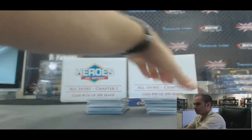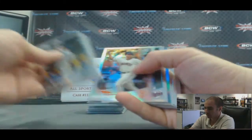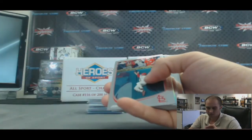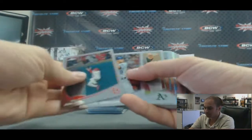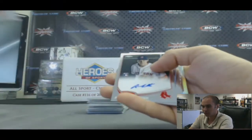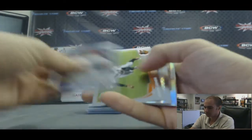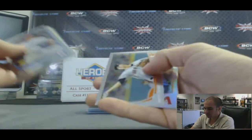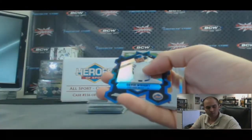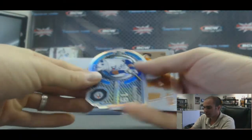Box three. X-Fractor Edwin Encarnacion. Refractor of Buster Posey. And we've got a Rob Brantly Blue Sapphire parallel, number 22 of 199. Yasiel Puig — nice. Chase Utley refractor. And our first autograph is Allen Webster — that's the base rookie auto. Eric Hosmer X-Fractor. Paul Goldschmidt refractor. David Wright die cut. Miguel Cabrera refractor. And an atomic of Jose Bautista.